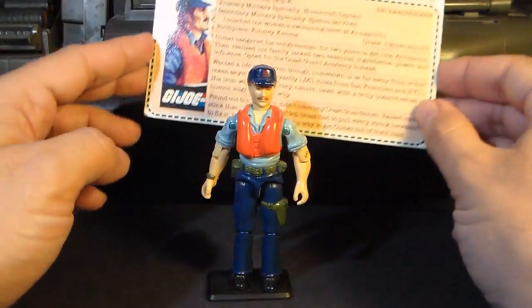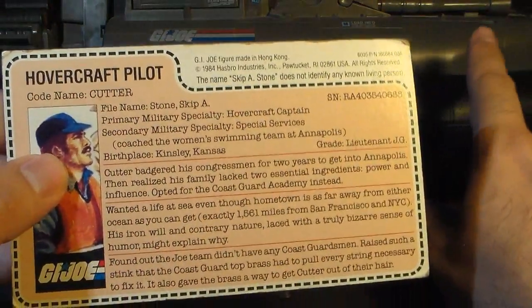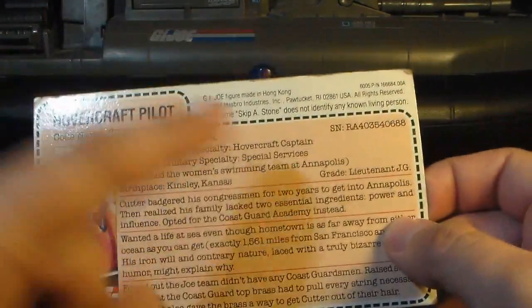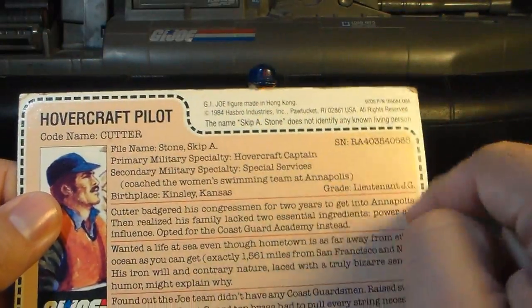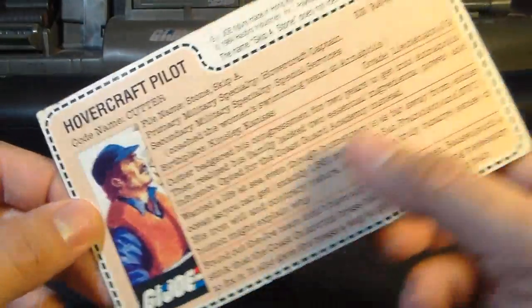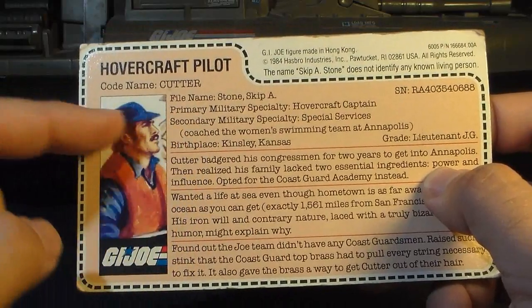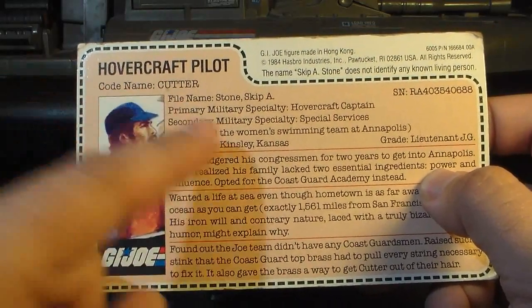Let's take a look at Cutter's file card. This file card would have been an insert inside the box that the Killer Whale came in — not printed on the back of the box, but a card insert that you could cut out. This one is uncut and still blank on the other side. It has the faction listed as G.I. Joe, a nice portrait of Cutter, and it says he's the Hovercraft Pilot with the code name Cutter.